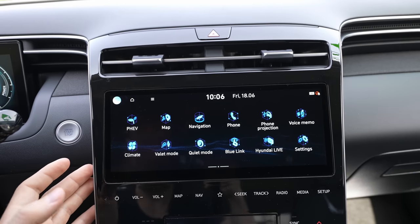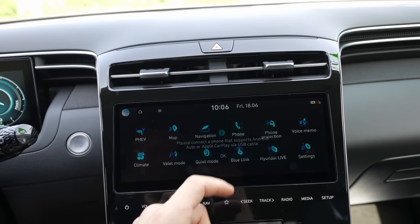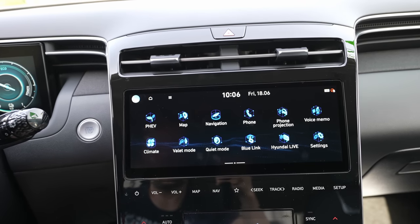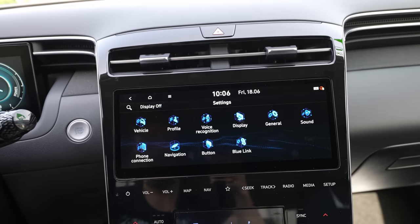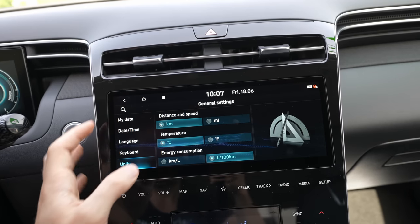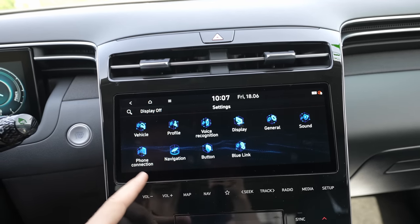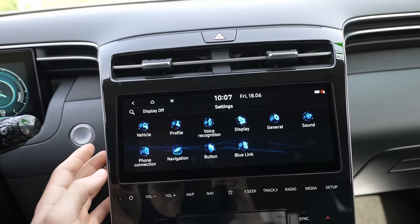You can also connect Android Auto via cable — I have a separate video showing exactly how to do that. The car also includes Hyundai's BlueLink smart app, so you can see the car's location on your phone, turn on the climate system remotely, and access other useful features. Under Settings you can adjust language, units, sound profile, display settings, voice recognition, and phone connectivity.